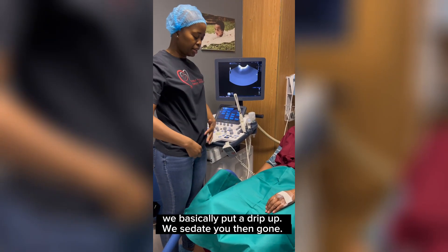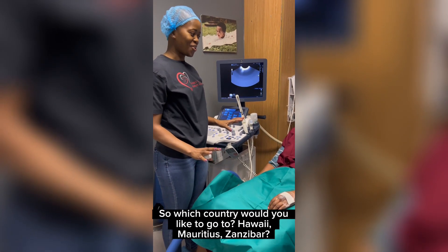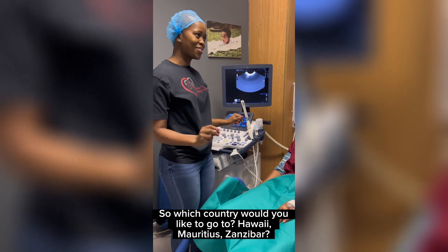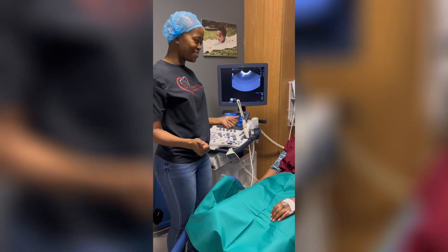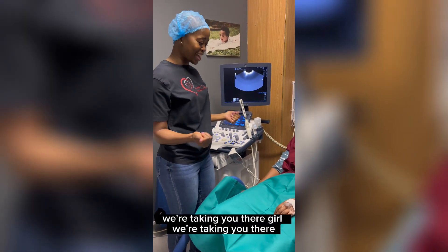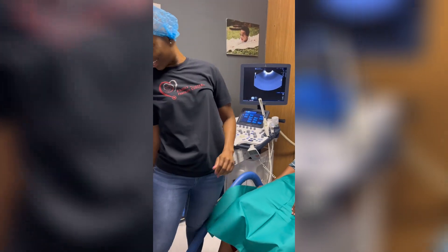We basically put a drip up and sedate you with the gas. So which country would you like to go to? We'll take you there, girl, we'll take you there. When we look at the next morning, it's when you wake up.